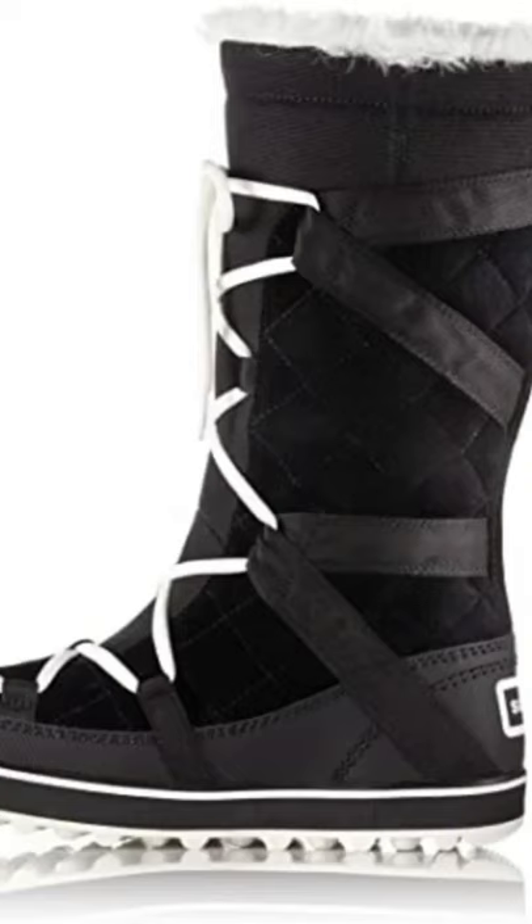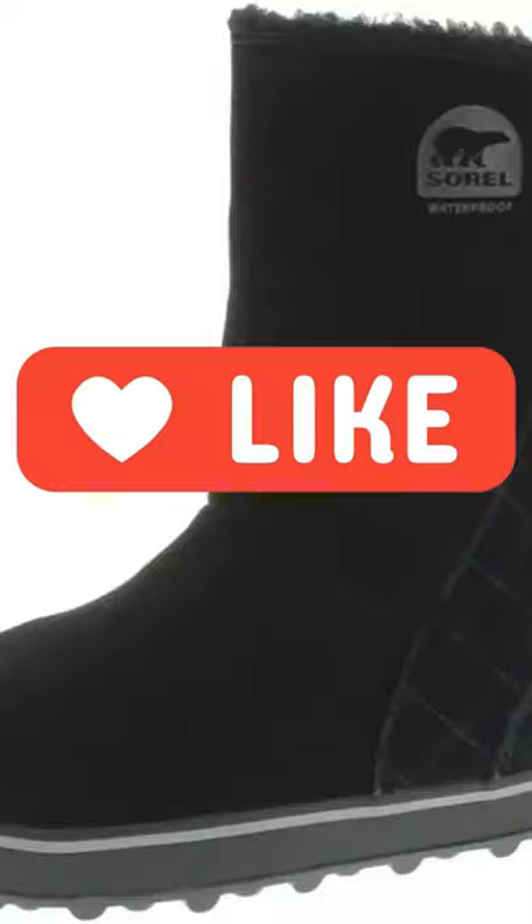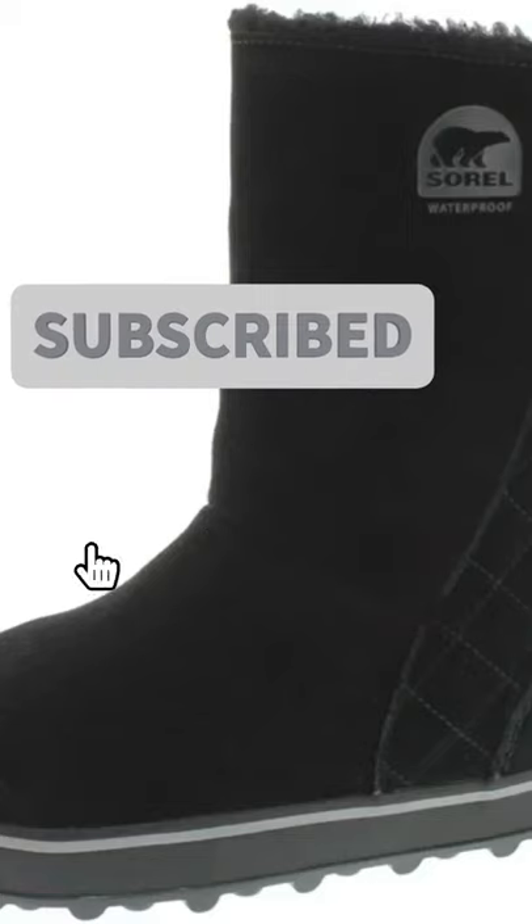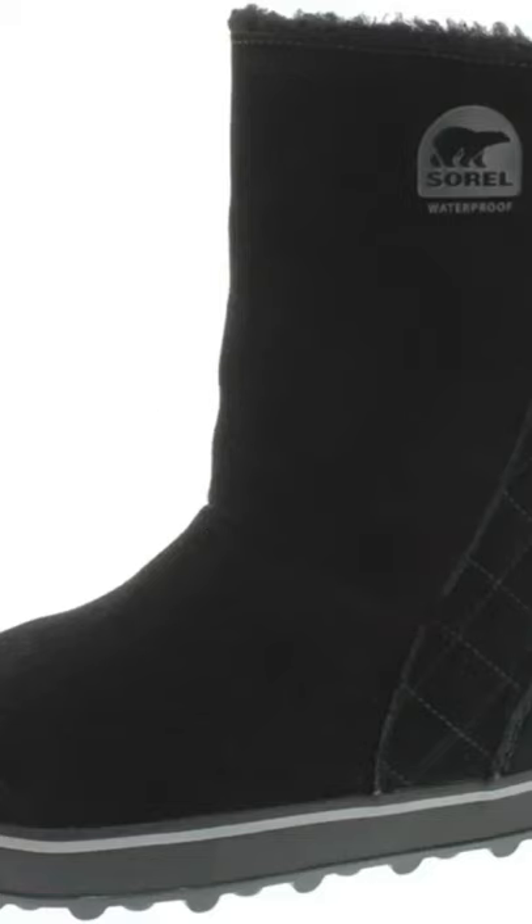These are my second pair of these particular boots. They fit well, are waterproof and are very warm and robust. I have had the first pair for several years and use them — rather well used to walk my dog everywhere: woods, muddy fields, snow, and in all weathers.